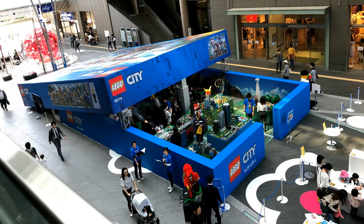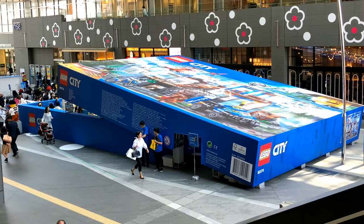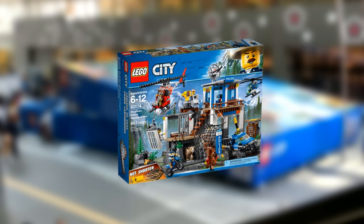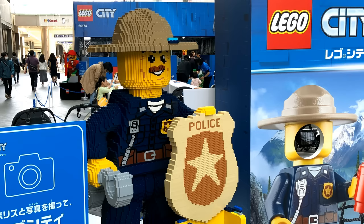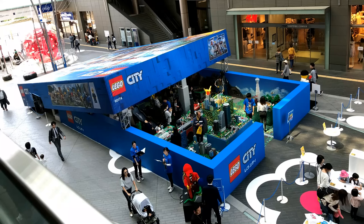Starting off this video is a huge rendition of a LEGO City set. This build was constructed in Tokyo, Japan to advertise new LEGO City sets. You can notice that it represents the 2018 City set titled Mountain Police Headquarters. You can even see the detailing from the top. What's interesting is that you could go inside this box, and inside there were displays, activities, large LEGO builds by master builders, as well as a complete LEGO City display. The idea of an oversized LEGO box exhibit is really, really awesome.